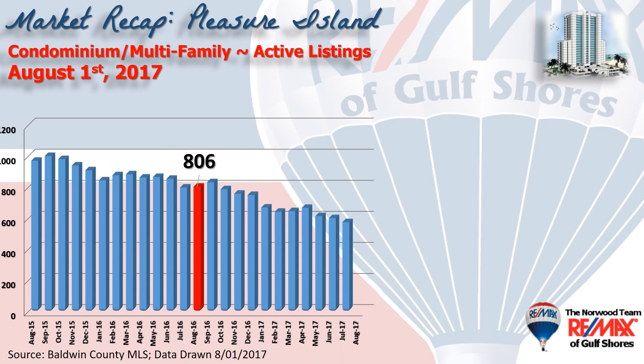This chart shows the inventory, or the number of condominiums that are active in the MLS system at any point in time, and on August 1st it was at 569 units. Compare that to August 1st of last year where it was over 800 units, so you can see we have had a continually shrinking inventory available for sale.